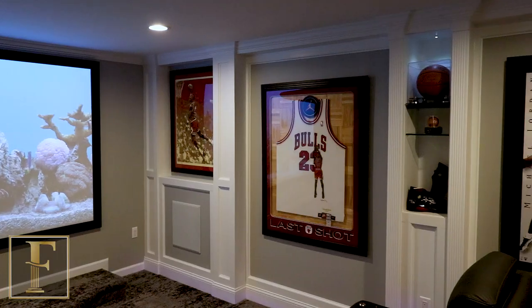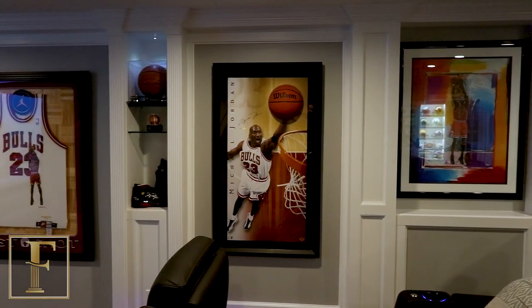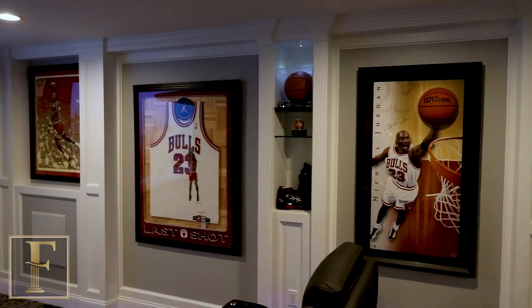This home theater is really unique. We really focused on Michael Jordan memorabilia. It's all the prized possession stuff, both inside the home theater and outside at the concession stand. All the stuff was different sizes and different shapes, so we had to build a custom wall unit to make sure everything fit. But we wanted it to look symmetrical and we knew that it was going to be the focal point when you walked into the stair.